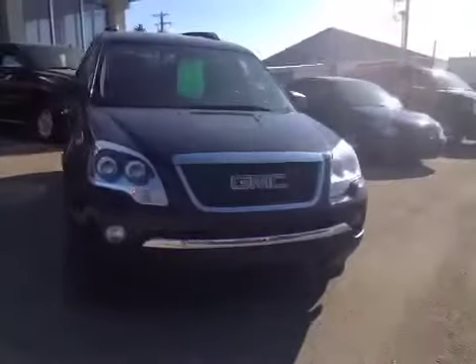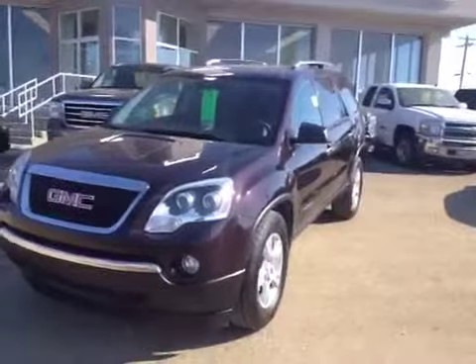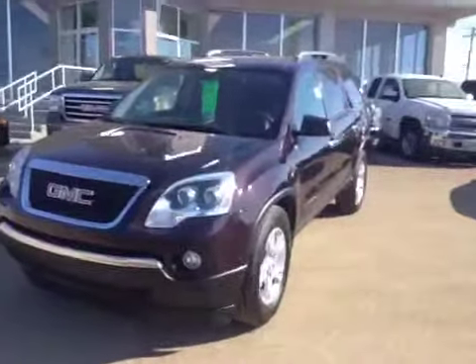It's in excellent condition and it's a great price. Come on down to Grizzly Trail Motors and check out this 2008 GMC Acadia.